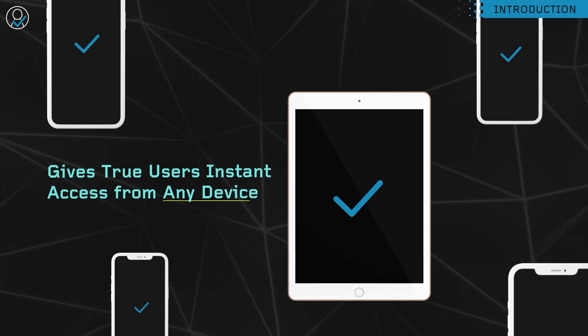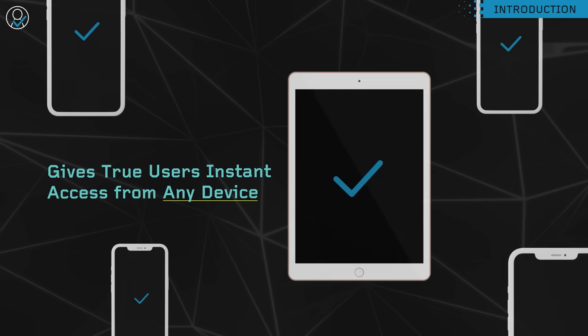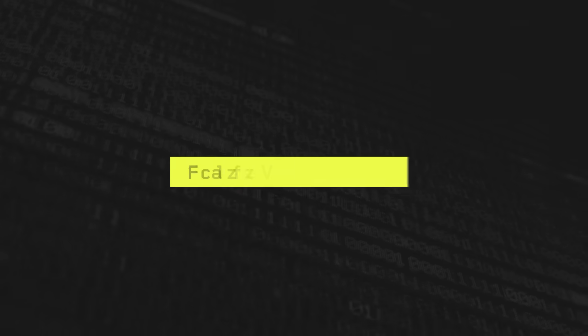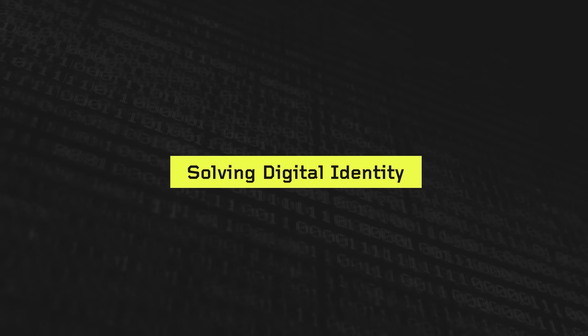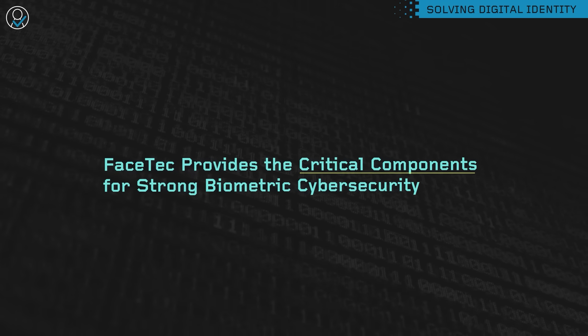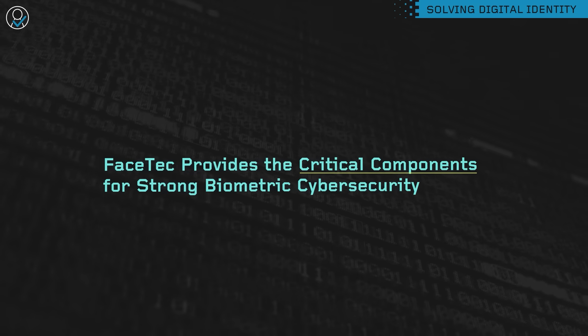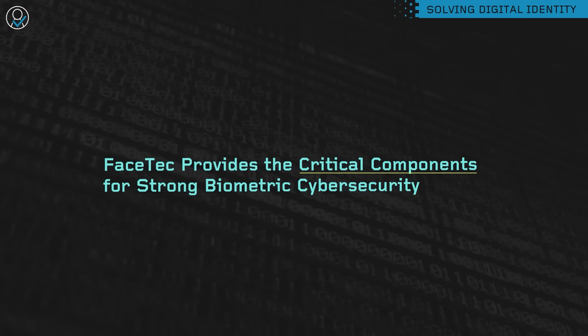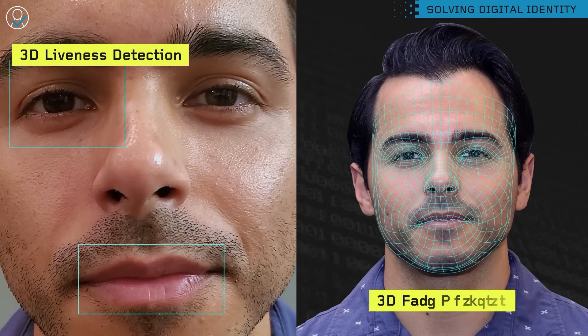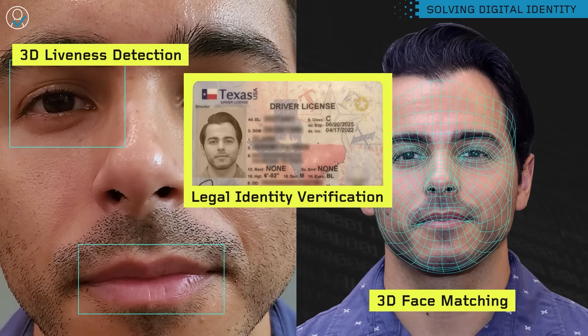This process gives true users instant access from any device, but bad actors see nothing but a brick wall. Facetec's Identity Verification software provides the critical components necessary for strong biometric cybersecurity: 3D liveness detection, 3D face matching, and legal identity verification.